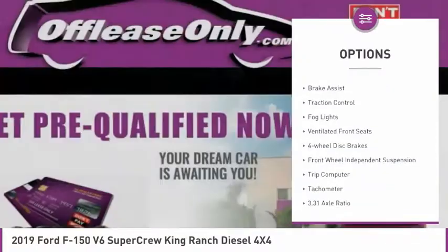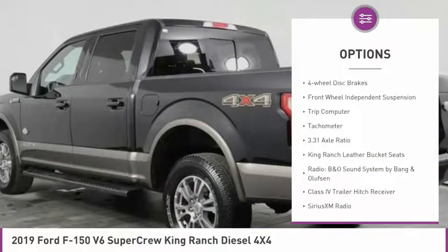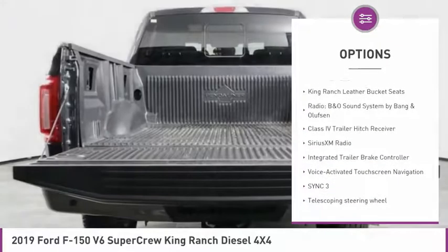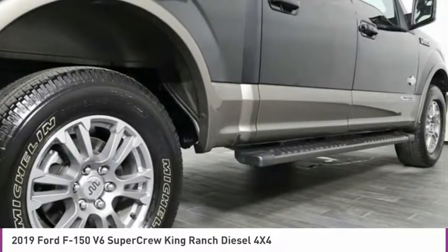Electronic stability control, alloy wheels, brake assist, traction control, fog lights, ventilated front seats, four-wheel disc brakes, front-wheel independent suspension, trip computer, tachometer.